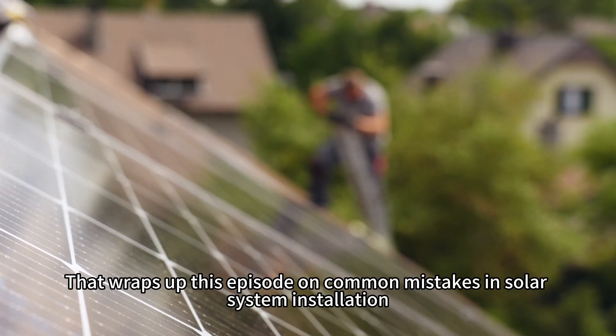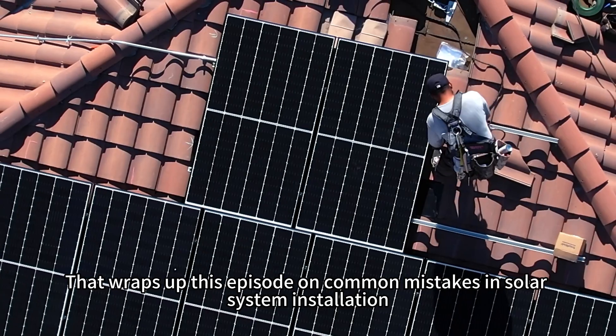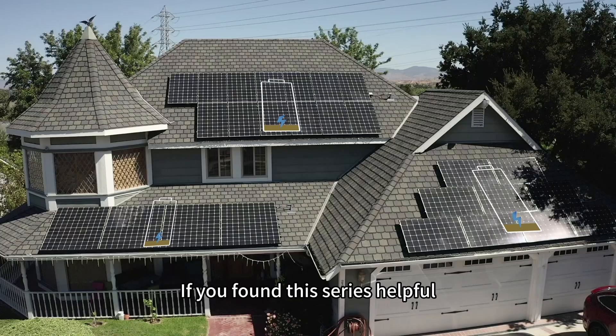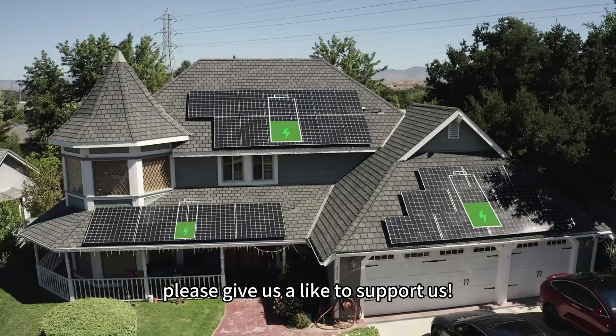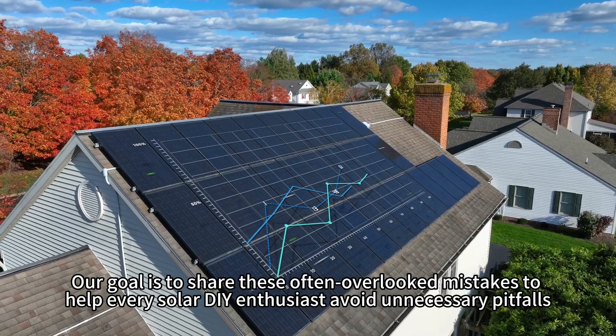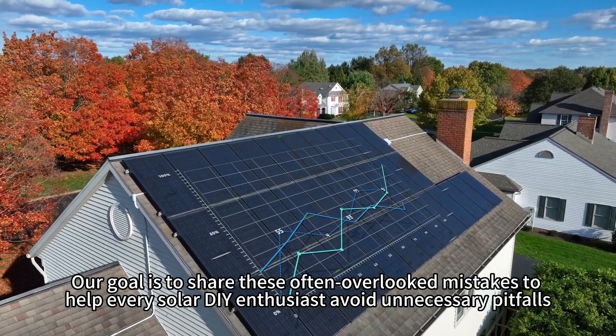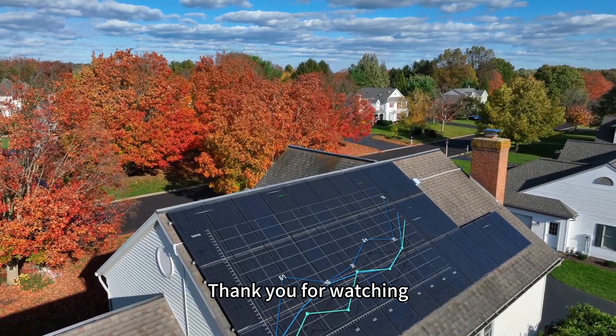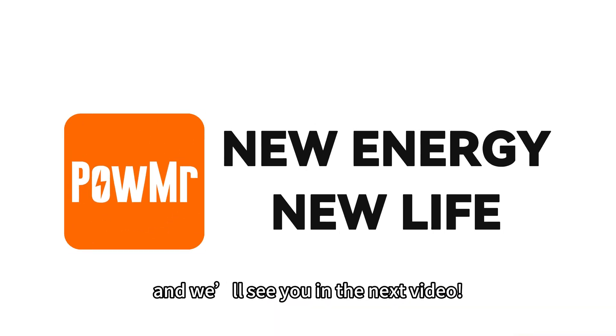That wraps up this episode on common mistakes in solar system installation. If you found this series helpful, please give us a like to support us. Our goal is to share these often overlooked mistakes to help every solar DIY enthusiast avoid unnecessary pitfalls. Thank you for watching and we will see you in the next video.